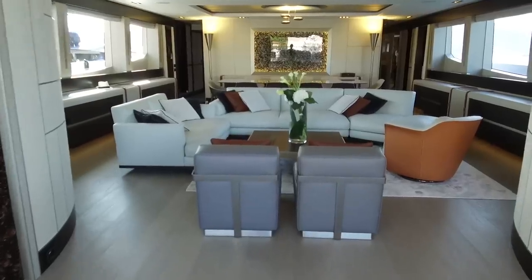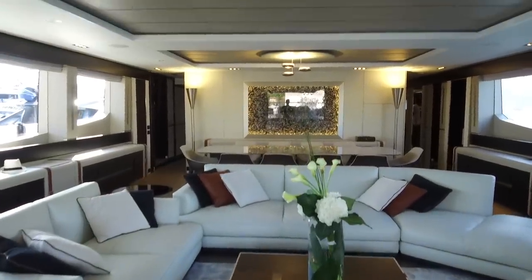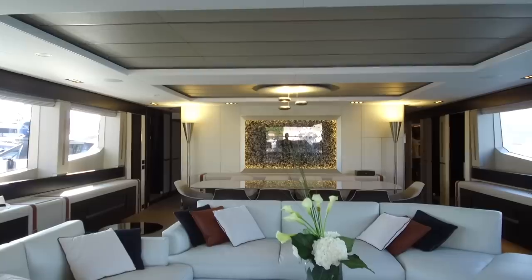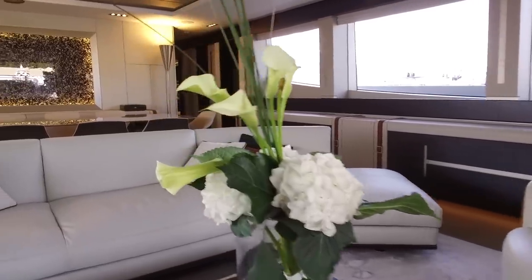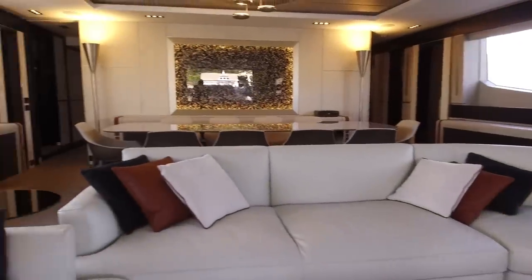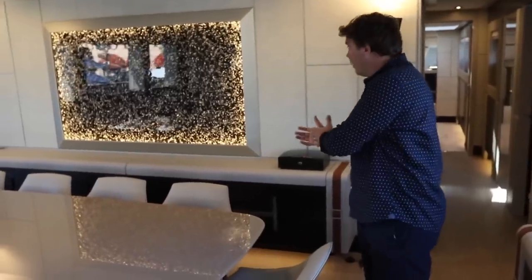And then you're into this amazing main saloon area. The space in here is incredible, and it's a flexible space as well. If you have a particular interior designer or furniture maker that you like, Pershing will liaise with them and create pretty much whatever space you want using whatever furniture, colour, and materials you want. What I particularly like about this boat is this lovely feature — leftover shards from the creation of the aluminium hull, backlit and mounted here as a real centrepiece inside the saloon. I think that works really nicely.